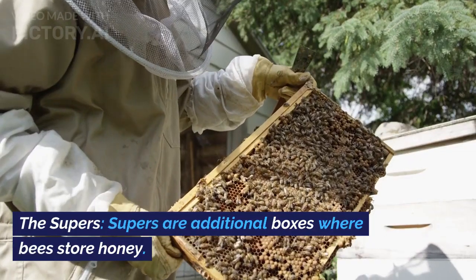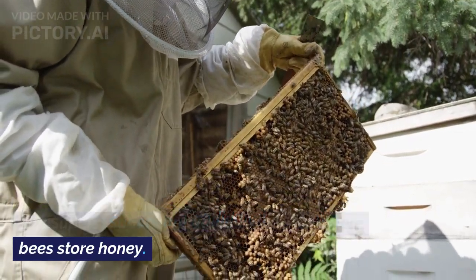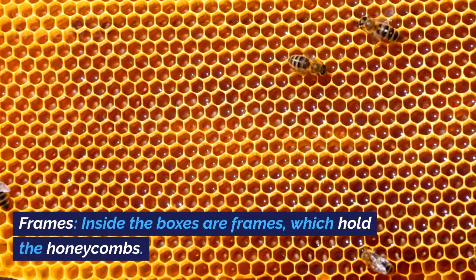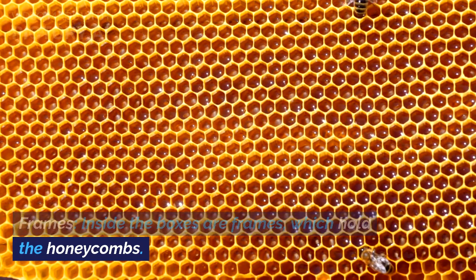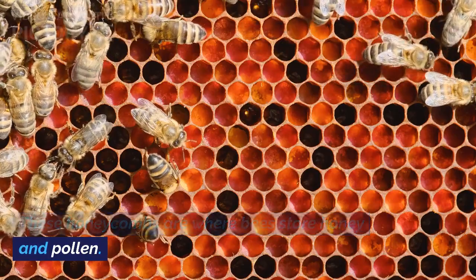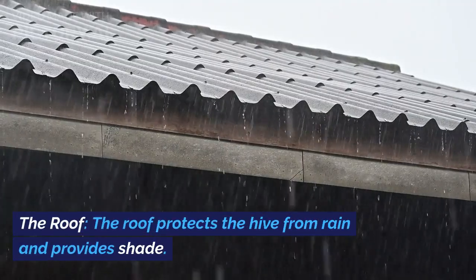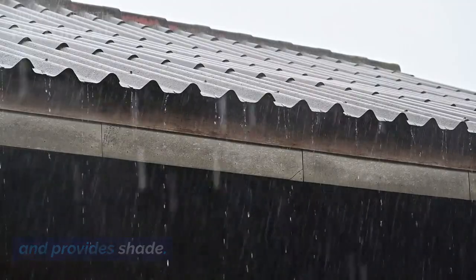The Supers: supers are additional boxes where bees store honey. They can be added or removed as needed. Frames: inside the boxes are frames which hold the honeycombs. These honeycombs are where bees store honey and pollen. The Roof: the roof protects the hive from rain and provides shade.